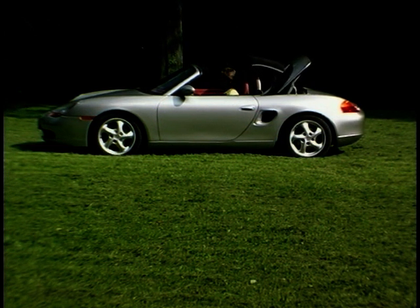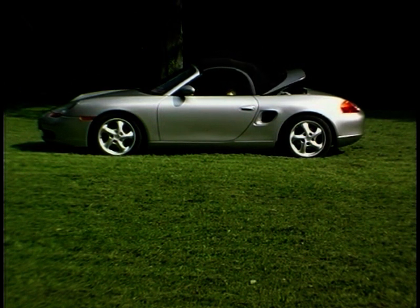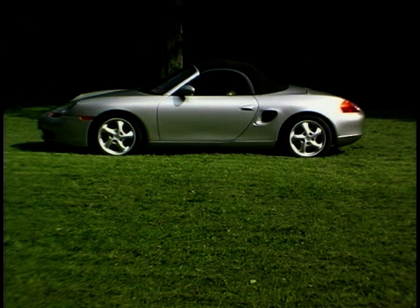The great thing about this car is that it's relatively cheap. For the price of one 911 you can buy a Boxster for yourself and another Boxster for the wife, the mistress, your mum, your opa.